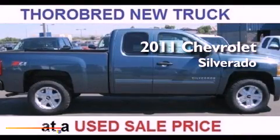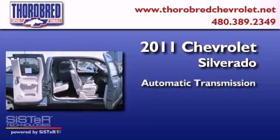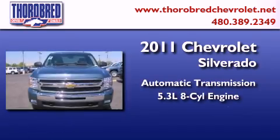This is a 2011 Chevrolet Silverado. This truck has an automatic transmission, a 5.3 liter V8, and four-wheel drive.